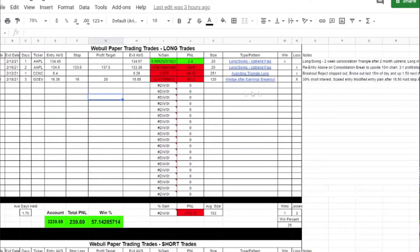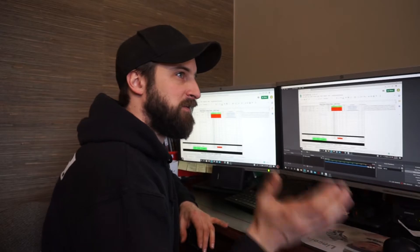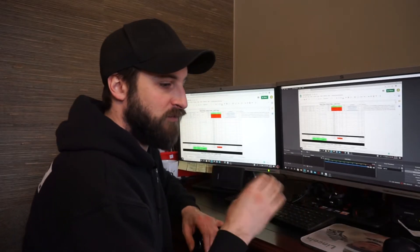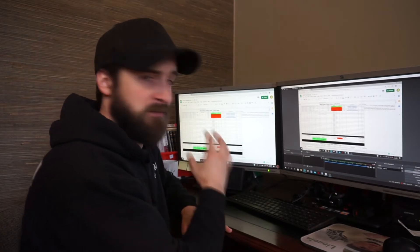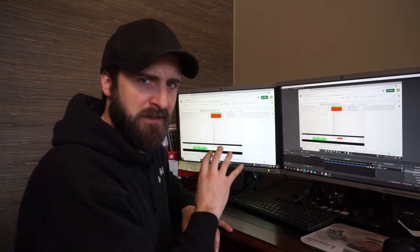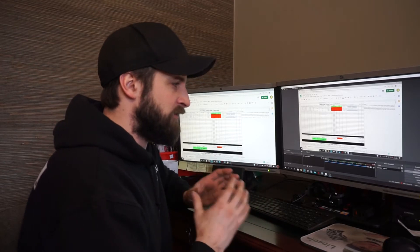The log also includes position size, the type and pattern — basically my reason for getting into the trade or what I saw while I was looking at it — and then some additional notes. As you can see, I lost on pretty much all of my long trades, and I was a hundred percent on all of my short trades. I was focusing primarily on short selling, and you can see in my first week that I'm a lot better at the short side than the long side.